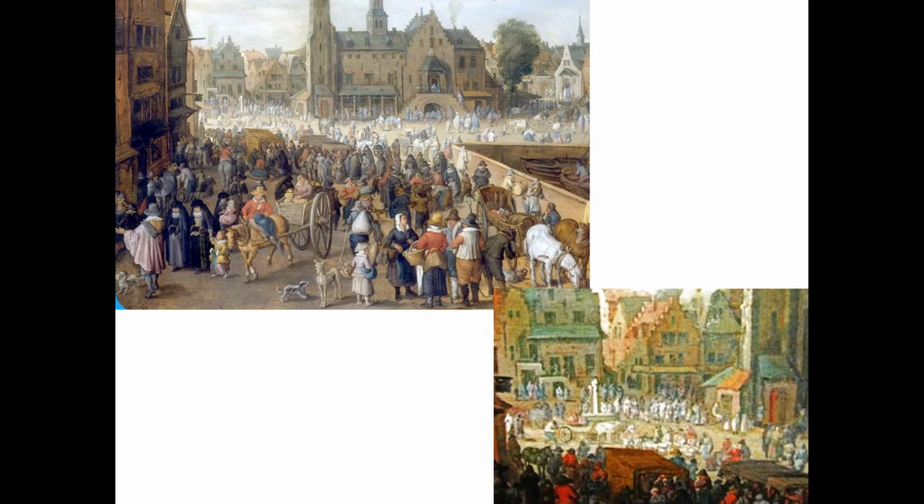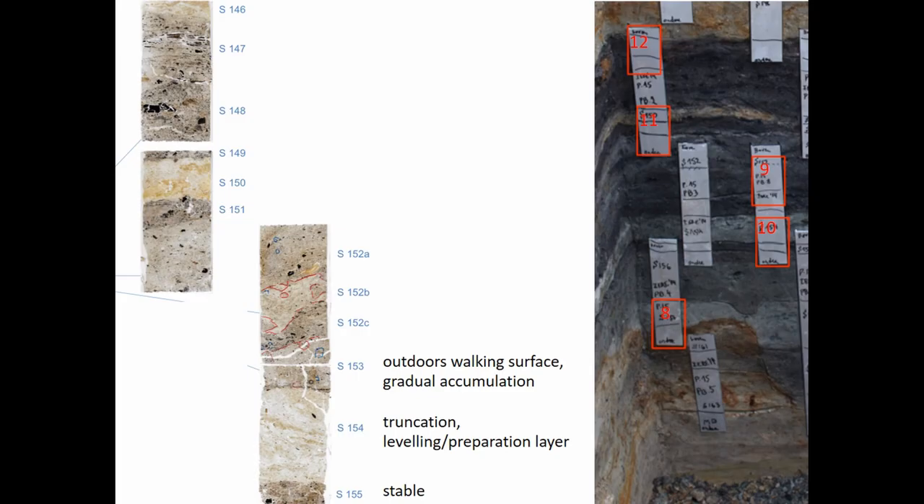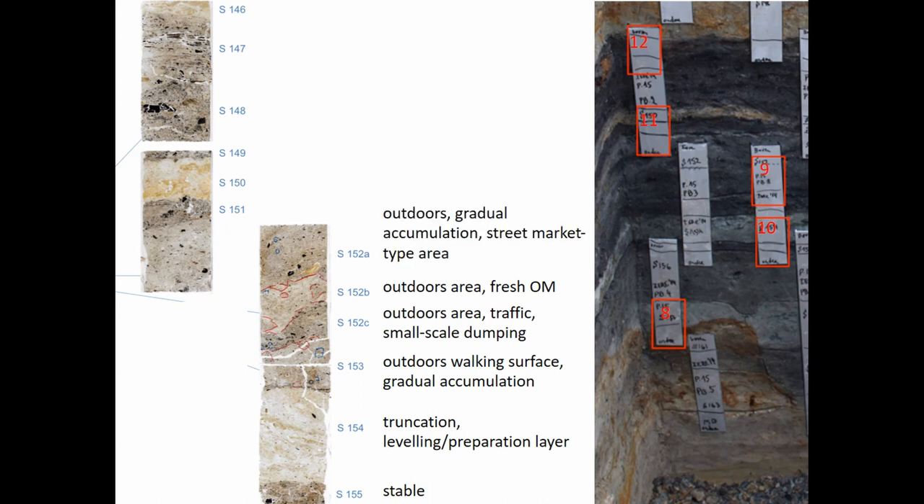There are actually some renditions of this from Lír, not from Ypres, from the 16th century, showing how it would be busy with market stalls and activity — though they draw it sunny, you should imagine it cloudy. Walking through these surfaces, they kind of repeat each other: small-scale dumping of ash and waste material, mostly combustion waste, and outdoor areas with fresh organic matter. Heavy traffic continues throughout, and on top we get another leveling layer truncating the dumps, followed by more combustion material. We stay outdoors.